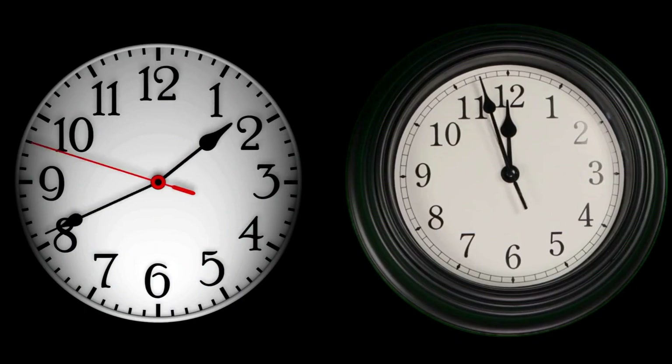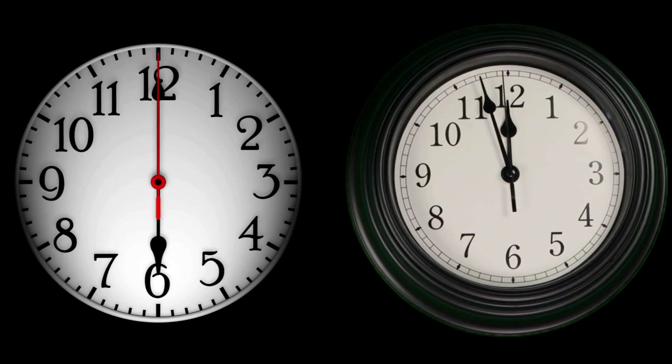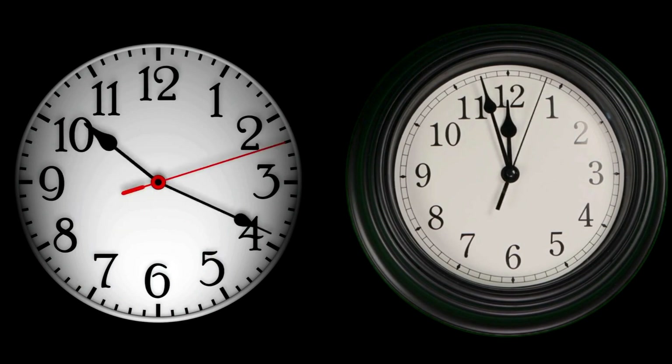It is difficult to think of another film that has conveyed the concept of time dilation so powerfully and memorably. But here is the big question: is the extreme time dilation shown in the movie scientifically possible? The answer is both yes and no.